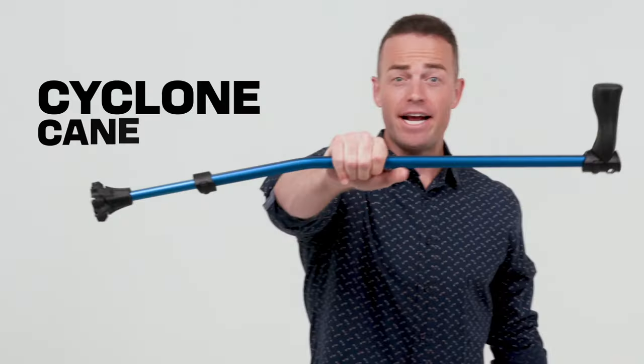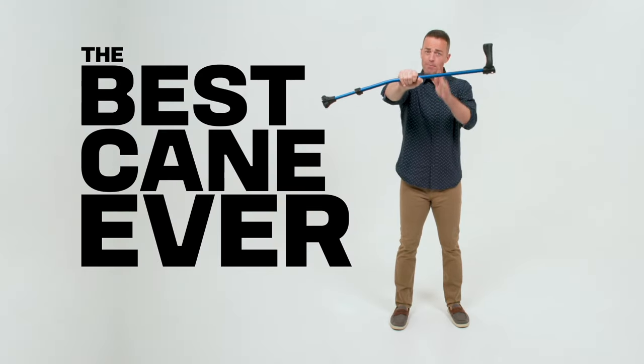Say goodbye to these old crappy canes and say hello to the Cyclone Cane, also known as the best cane ever.